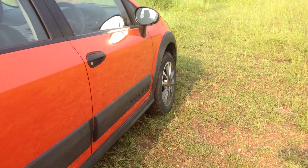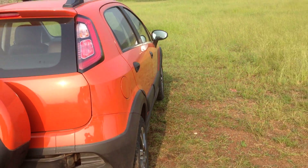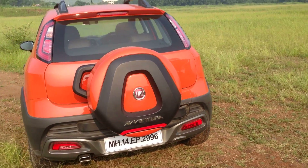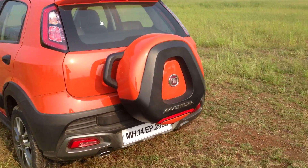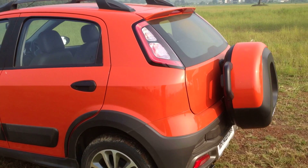The wheel arch extensions and side skirts look appealing, especially in a country like India with an SUV fixation. Around the back, the trapezoidal exhaust tip and the chunky tyre along with its plastic tyre cover does look quite nice, but one has to be extra careful while reversing.